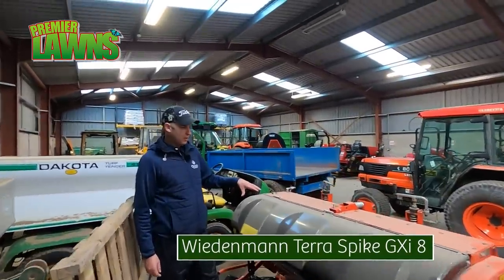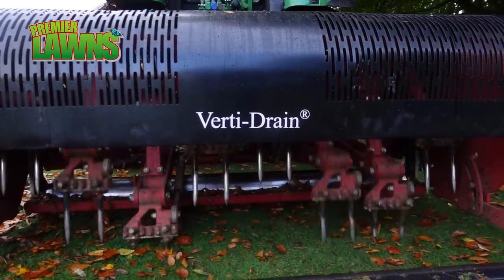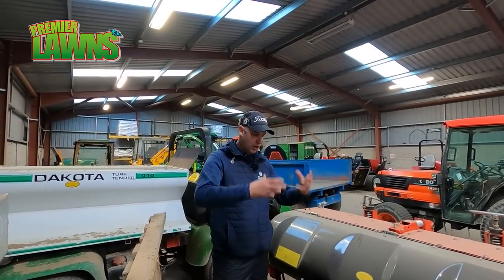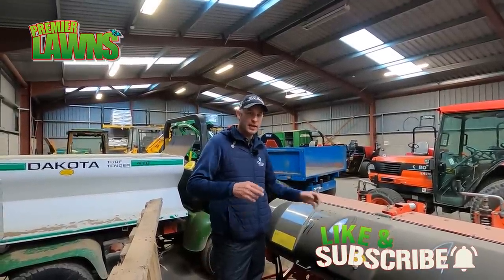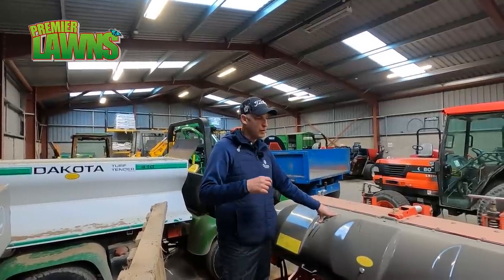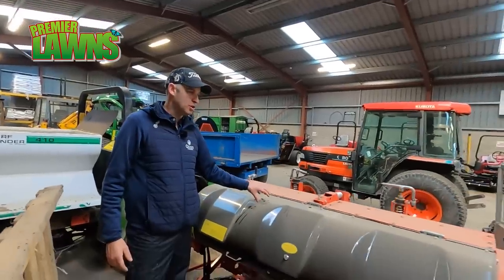This is what's called a Vertidrainer — a Wiedemann GXI8. There are no tines on it at the minute, but they have the capability to go down probably 10 inches into the ground. It has a heave on it that breaks the ground up, letting water come through and making greens or fairways firmer. The best time to use it is when the ground is firm so it can fracture the ground. The fractures allow roots to go down, creating better root depth, which helps with drought stress and creates drainage channels so water can move down and away from the surface. A very good machine, but used at the right time of year.